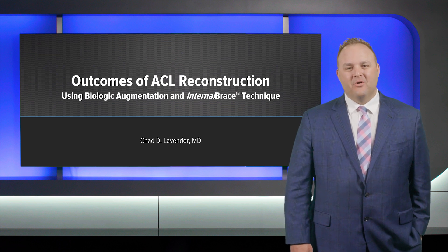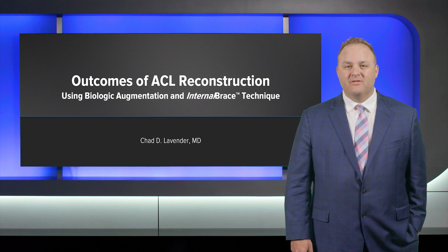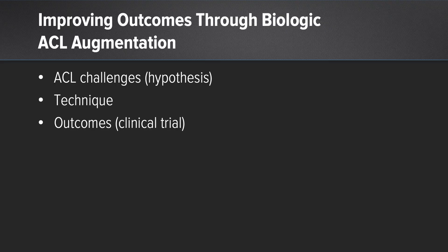Hello, I'm Dr. Chad Lavender from Marshall Orthopedics, and we're going to discuss outcomes of biologic augmentation of an ACL reconstruction plus internal brace. We'll talk about improving outcomes through biologic ACL augmentation — starting with ACL challenges, then briefly on the technique, and then we'll get to the outcomes, especially of our clinical trial.